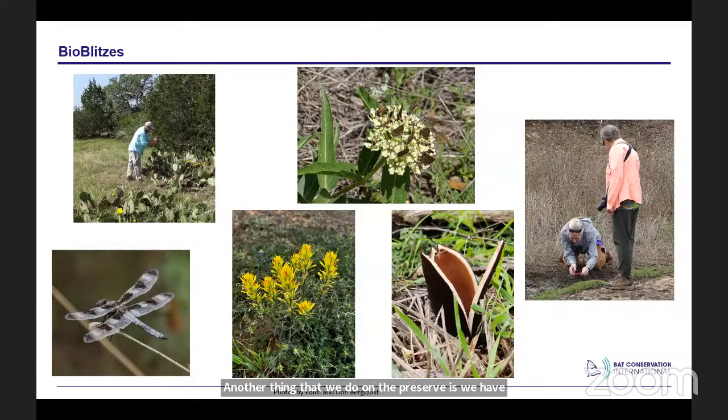Another thing we do on the preserve is regular bio blitzes — biological inventories. We use an app called iNaturalist, which is free and available on your smartphone or tablet. The app helps you identify whatever you're photographing and keeps the location. Volunteers and sometimes staff come out and record everything they see — plants, animals, fungi, any living organism — and it gives us an ongoing census of the biodiversity on the preserve. These are also really fun and a good way to learn what species are around you.